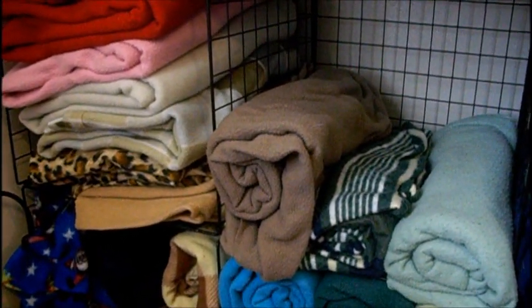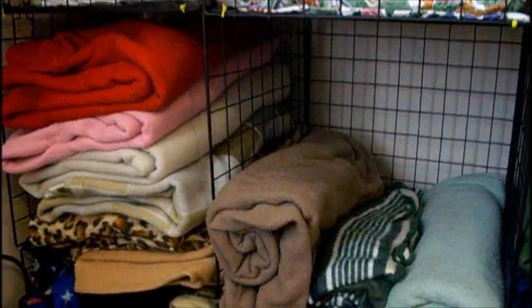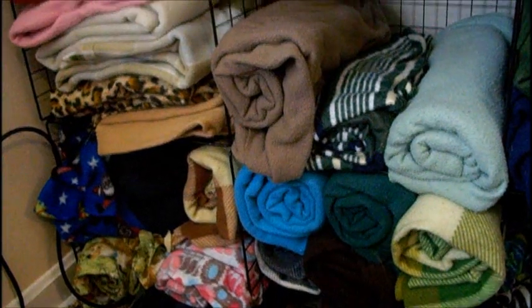Hey guys, just going to do a short video on my guinea pig and rabbit organization. So first of all, the most important organization I have is this — it's for fleece. I have to roll those up and put them away. They're mostly messy, but it's just fleece, so who cares. Here's their beds, and then the rest are just fleece.